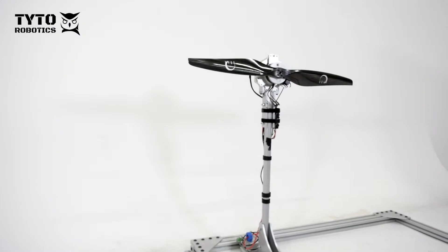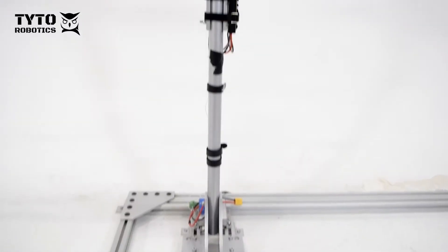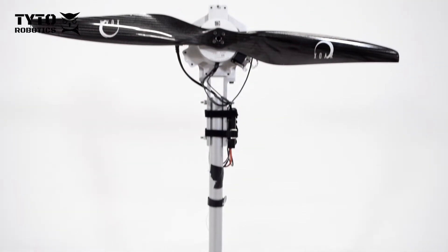The first thing you notice with the flight stand is that it's much more compact. This is an important requirement for wind tunnel testing.